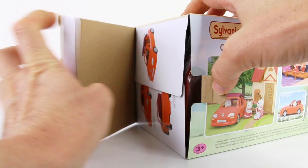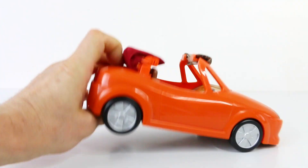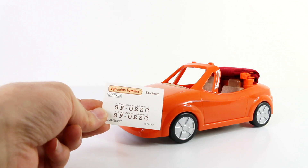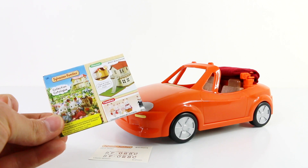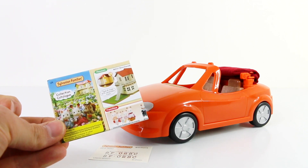Located inside the box, in addition to the car, we also have a sheet of stickers which contains the number plates, and the Sylvanian Families collection catalogue which contains all the play sets, furniture, accessories and characters.